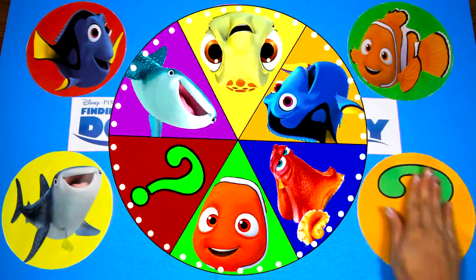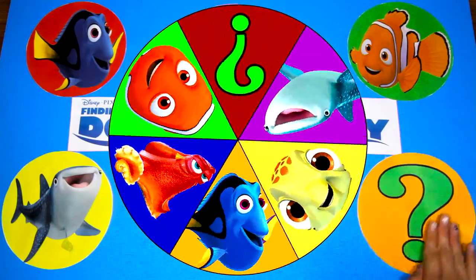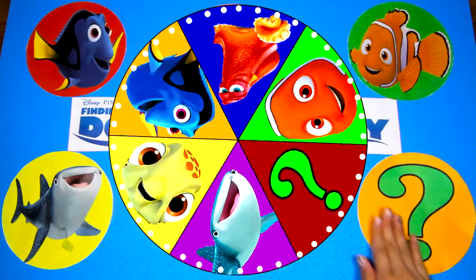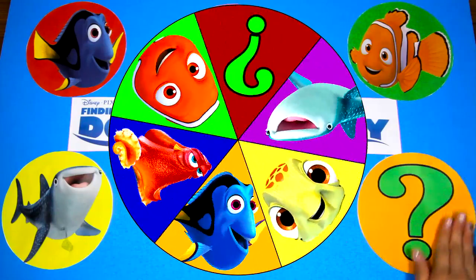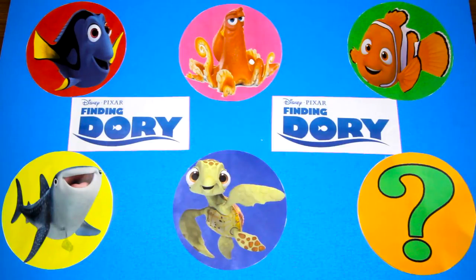I'll give you a few hints. The mystery character isn't a fish, but he loves to swim and his favorite color is orange. I'll give you more hints about the mystery character later in the video and we'll see if you can guess who it is. Are you ready to spin the wheel with me and find the surprises hidden under the Finding Dory characters? Let's go!